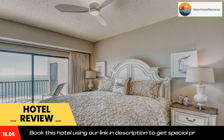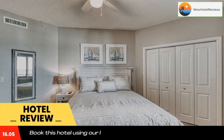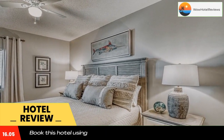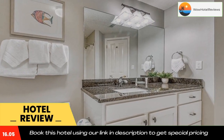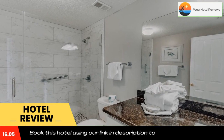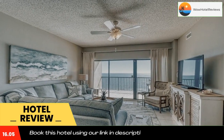Each room is equipped with a patio with pool views and free Wi-Fi. All rooms at the hotel come with air conditioning, a seating area, a TV with cable channels, a kitchen, a dining area, and a private bathroom with free toiletries, a shower, and a hairdryer. The rooms also have a coffee machine, while some rooms feature a balcony and others feature sea views.